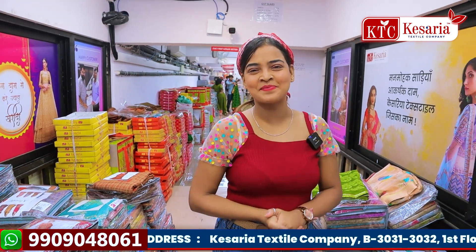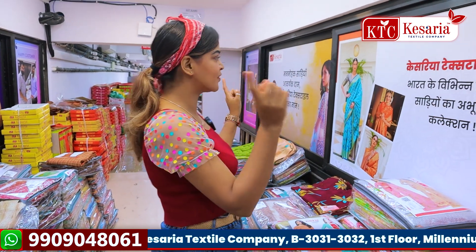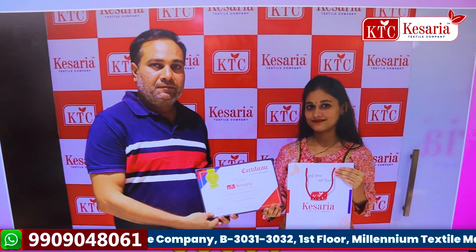Hello friends, how are you all? I am happy. First of all, today I will show you our happy customers' photos which are attached to the Kesaria Textile Company regularly.